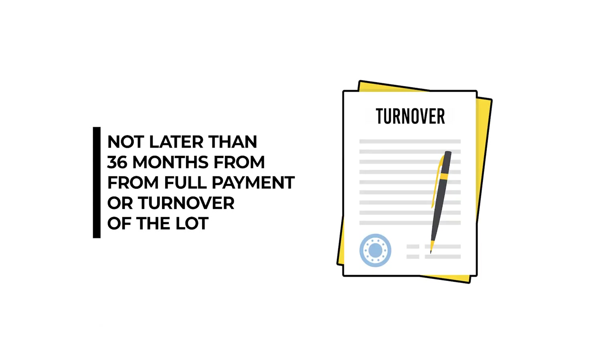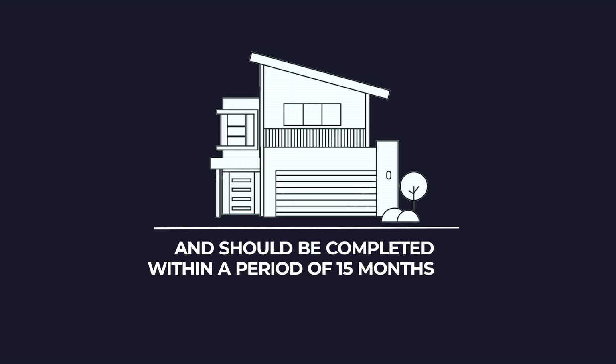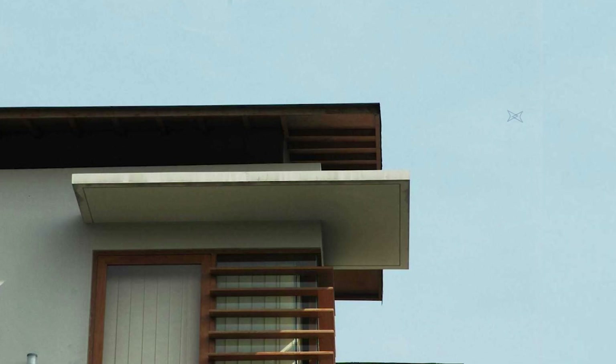Construction costs should be at least 5 million pesos and should commence not later than 36 months from full payment or turnover of the lot, and should be completed within a period of 15 months. Roof lines and eaves must be at least 2 meters from the property line fronting a street and 1 meter from the property line not fronting a street.